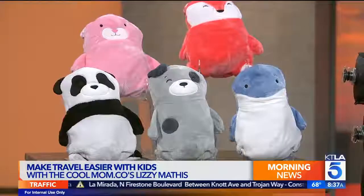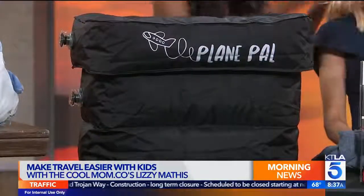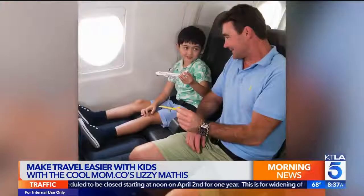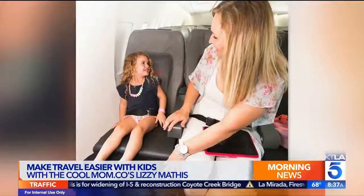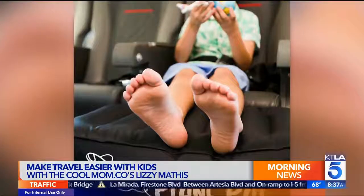Second up, we have the Plane Pal. This is exactly what you think - it's a little ottoman for your feet, but it's for kids. It's a seat extender that basically inflates in between their seat and the seat in front of them, letting them sleep a little better and rest a little easier. It inflates really fast and makes great use of that space.